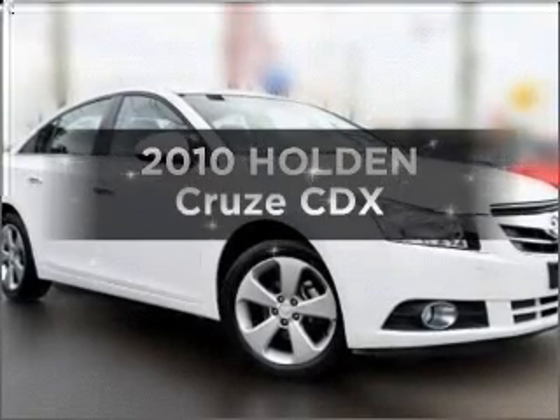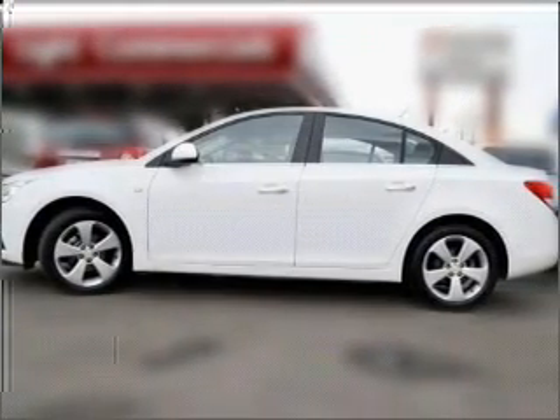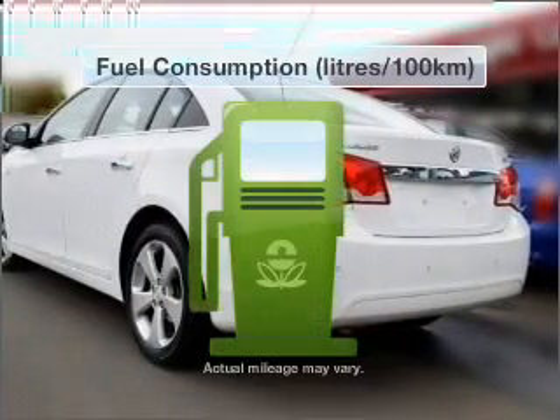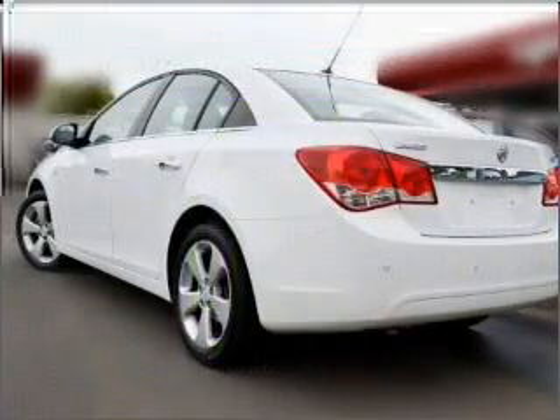Researching the market for a 2010 Holden Cruise. Experience the comfort of driving this well-presented vehicle with a reliable engine that responds smoothly to its 6-speed automatic transmission. Make less trips to the service station when driving this fuel-efficient vehicle.